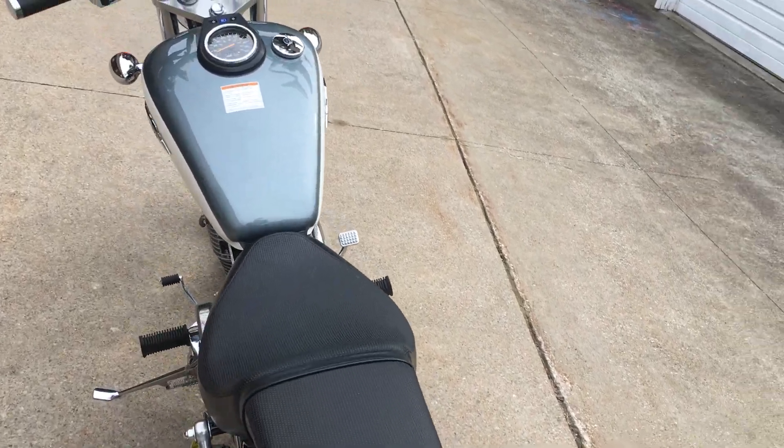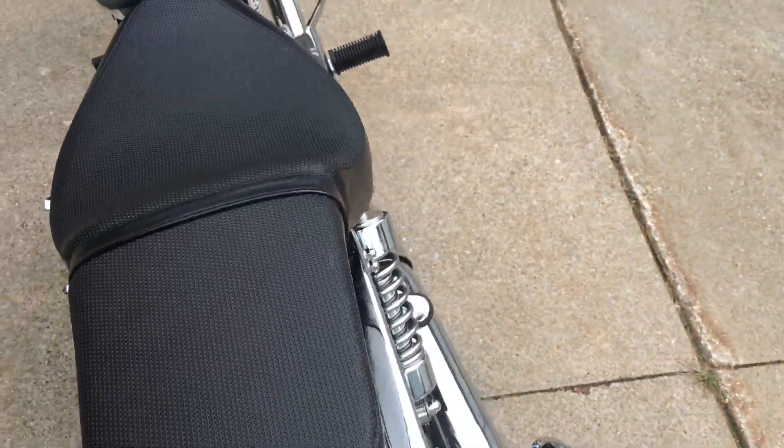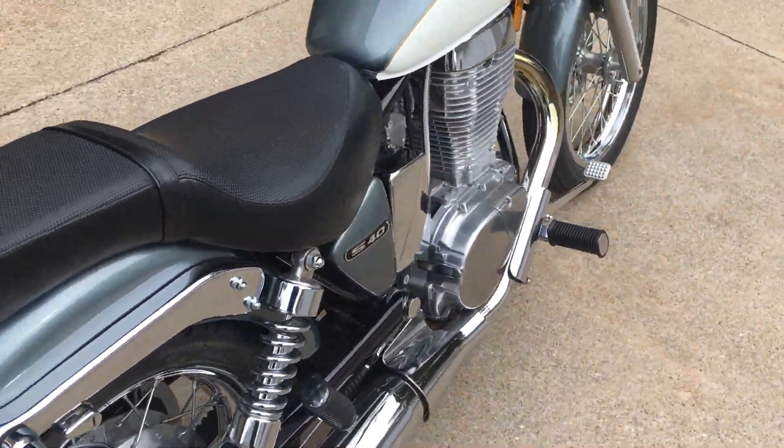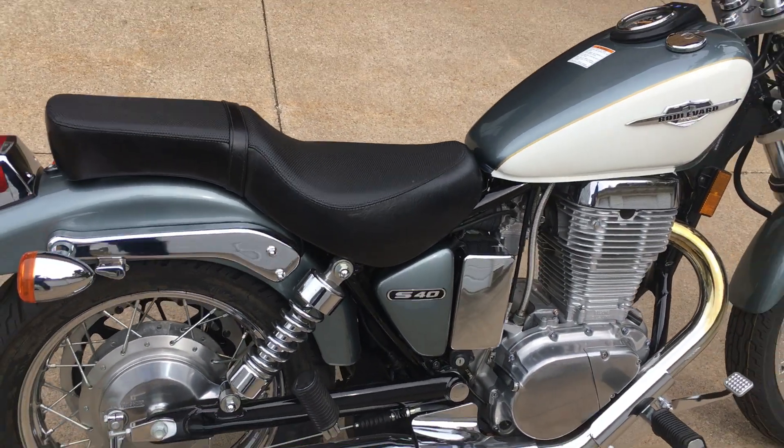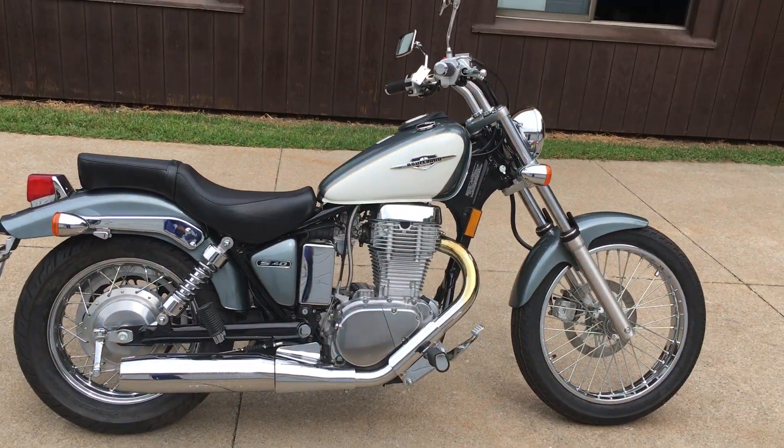Very economical. The rating on this is approximately 63 miles to the gallon. Very striking color on this, very easy on the eyes.